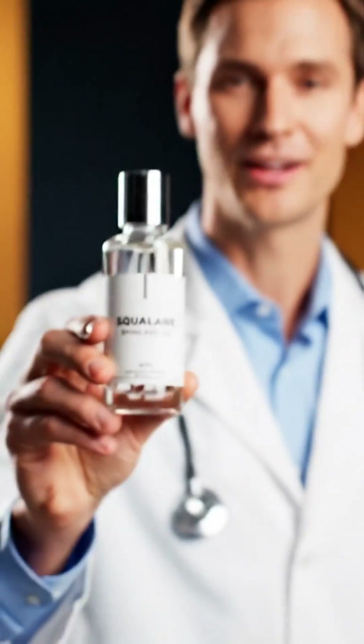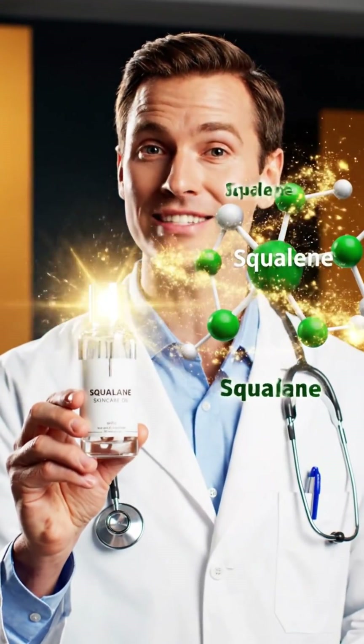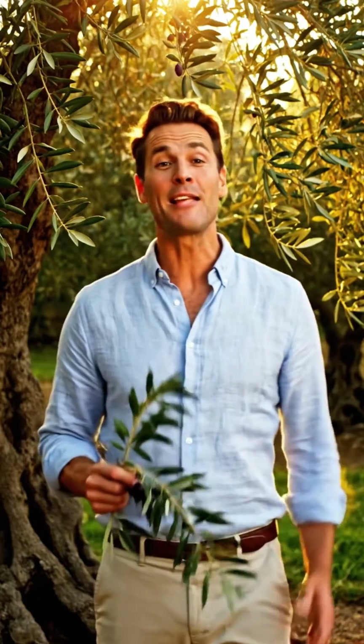But what is squalane? Well, imagine its less-stable cousin getting a superhero makeover into a super-stable, super-effective form. And the best part? Modern squalane is derived from wonderful plants like olives, sugarcane, or rice bran. No old-school shark stories here.